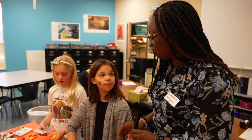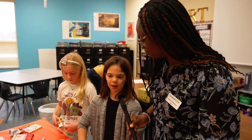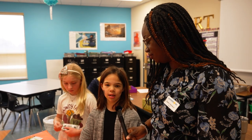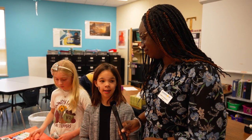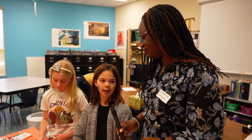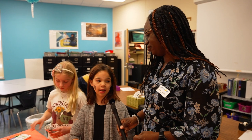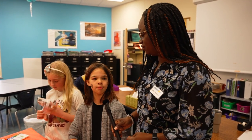Melia, tell me what you like about this Enrichment Wednesday. What I like about it is that I can do anything that I desire. I can paint, I can do pottery, I can make necklaces or bracelets — anything that gets me involved and gets me in the zone.